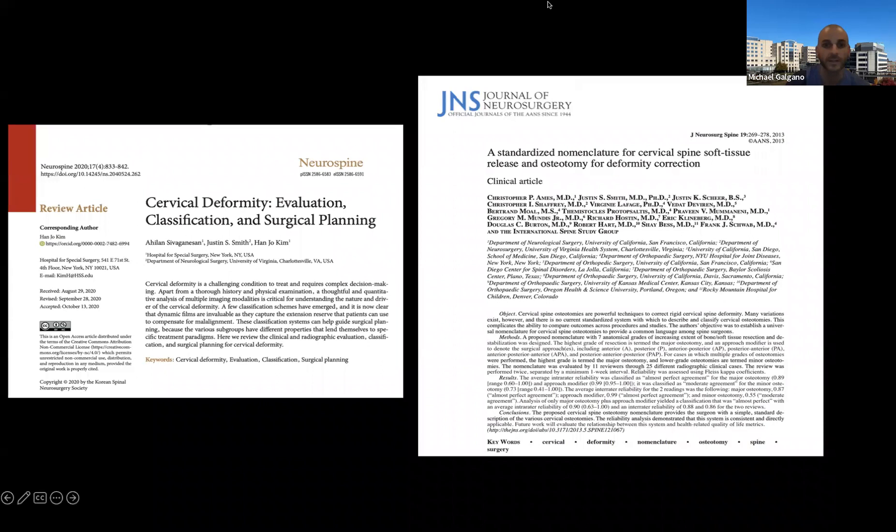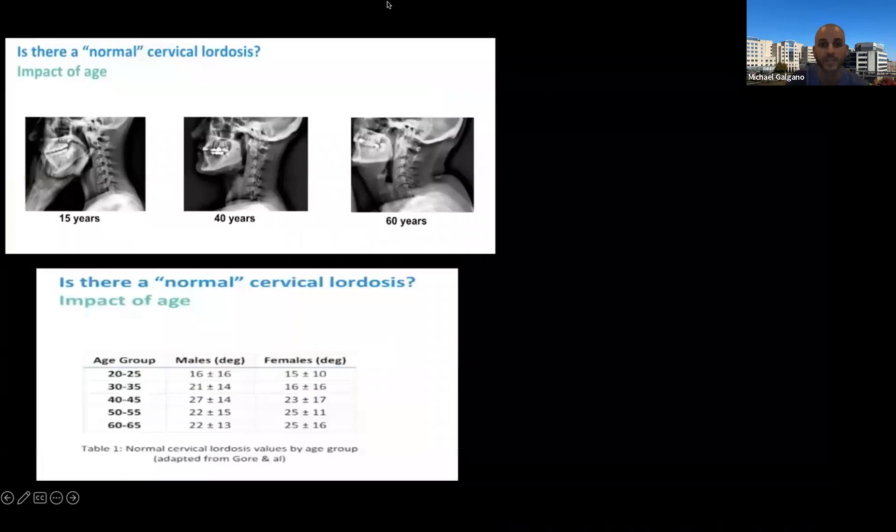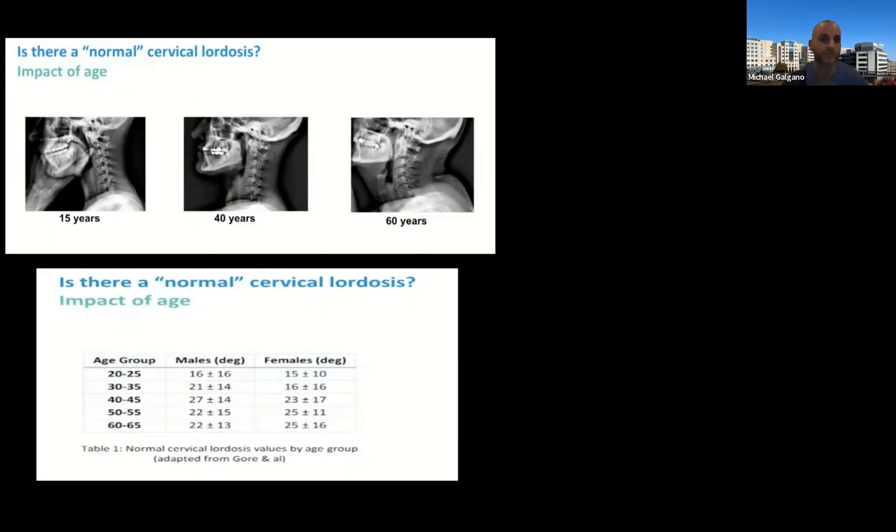We have to give a lot of credit to Chris Ames and Hanjo Kim — they've really put together this beautiful cervical spine deformity classification system. We also have to give a lot of credit to Virginie Lafage, who put together this wonderful piece of work a number of years ago that really helped us define what normal cervical lordosis is.